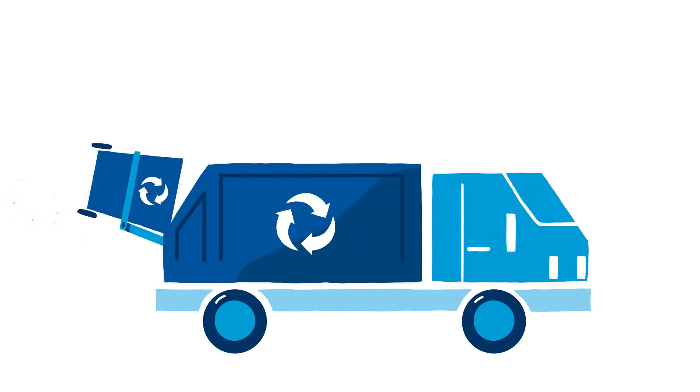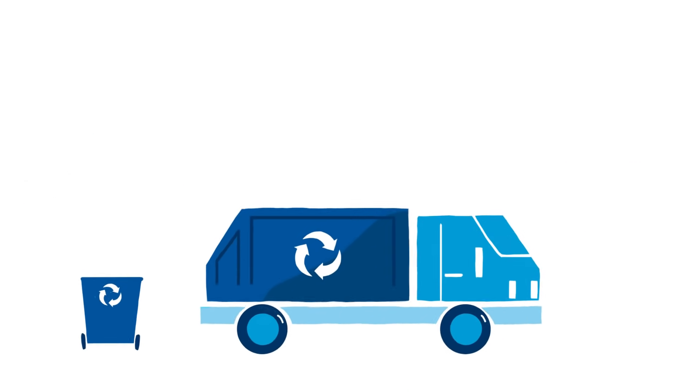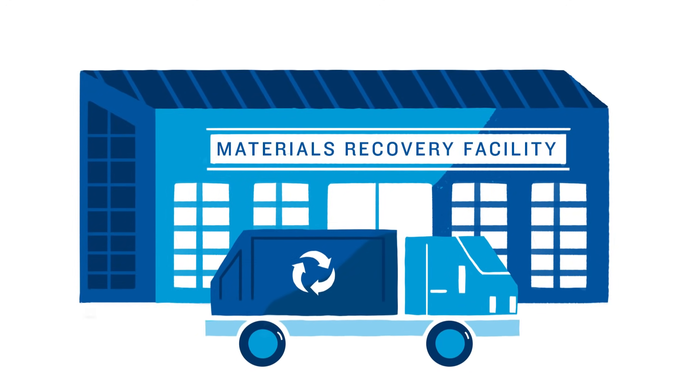But recycling a bottle enables these resources to keep being useful. After being put in a recycling bin, plastic bottles get hauled to a materials recovery facility, or MRF, where recyclables are dumped, put on a line, and sorted.